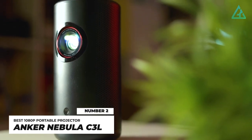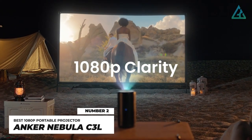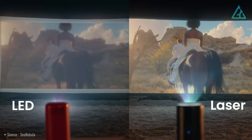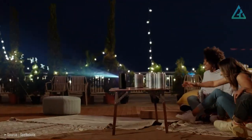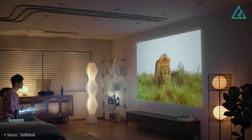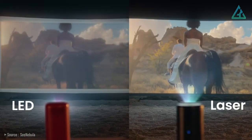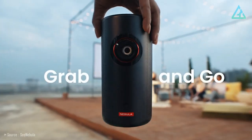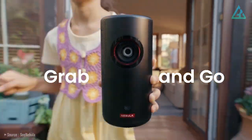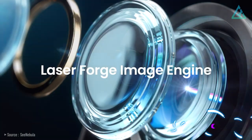Number 2: Anker Nebula Capsule 3 Laser. Delivering a crisp 1080p resolution through a 300 ANSI lumens lens, the Anker Nebula Capsule 3 Laser may not be the brightest, making it best to use at night with little ambient light. But it shines where picture quality is concerned, offering surprisingly excellent color accuracy and great contrast. You can't beat the Capsule 3 Laser's compact size either — weighing only 900 grams, it's 90% smaller than others with similar brightness.